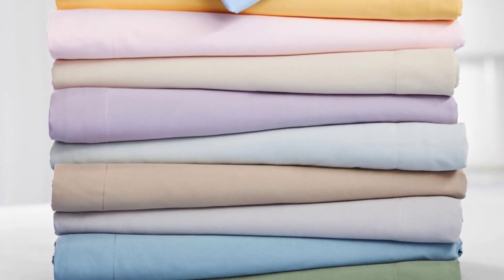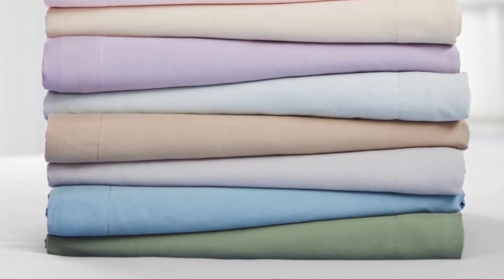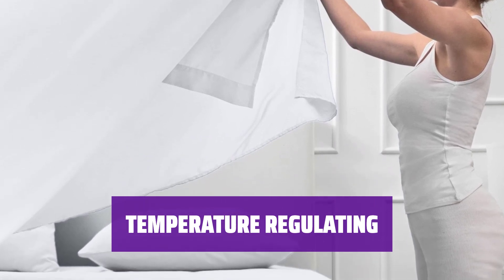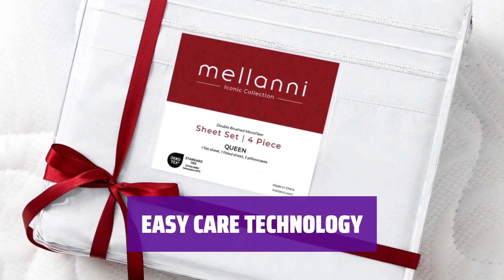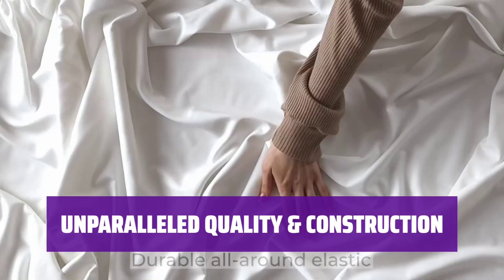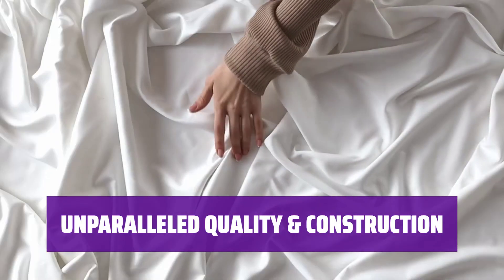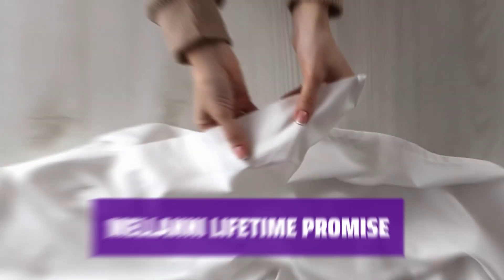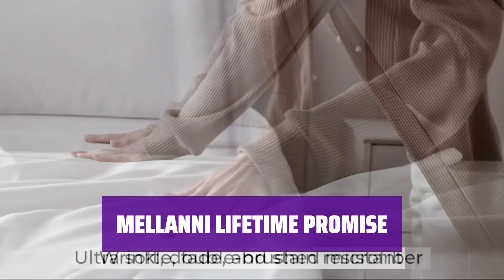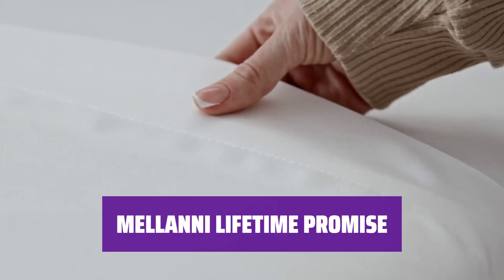Experience the luxury of our award-winning Milani sheet set, named a Buttery Budget Buy in 2023. Stay cozy or cool with our moisture-wicking and breathable microfiber sheets, perfect for all seasons. Enjoy the convenience of our quick-drying and durable sheet set, resistant to stains, wrinkles, and fading. Sleep soundly on our environmentally-friendly sheets with deep pockets and all-around elastic for a snug fit. Rest easy with our lifetime guarantee — if you're not satisfied, return it with no questions asked.